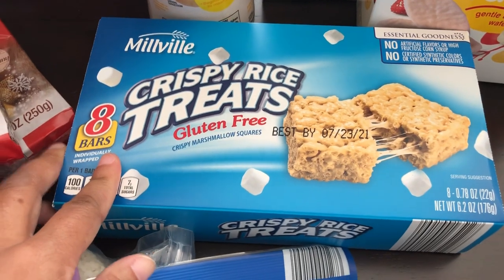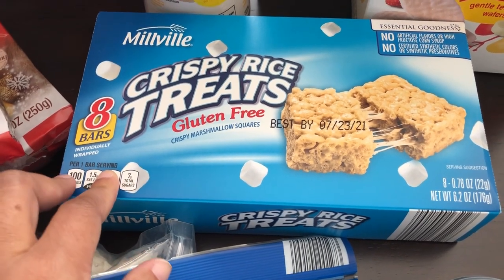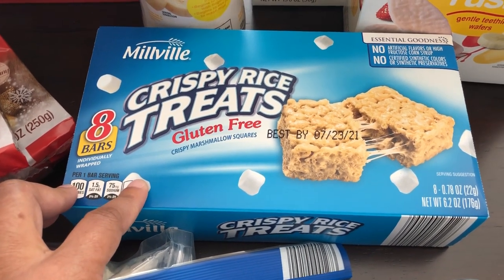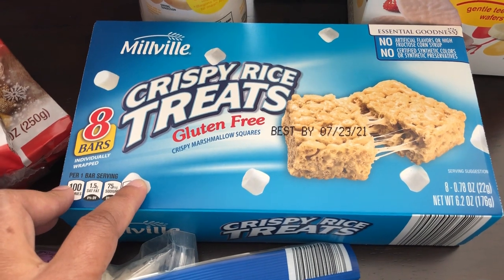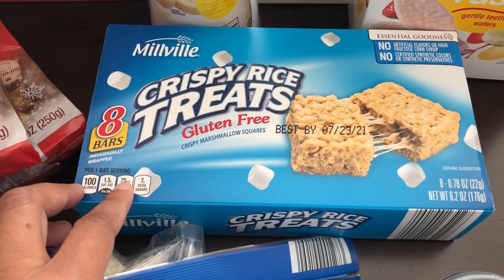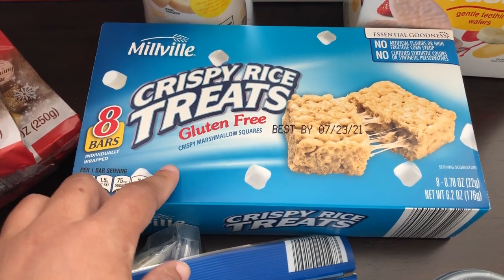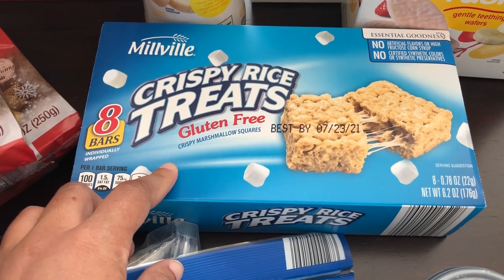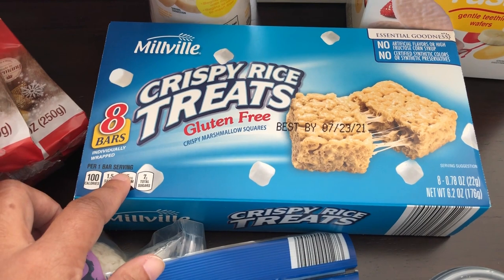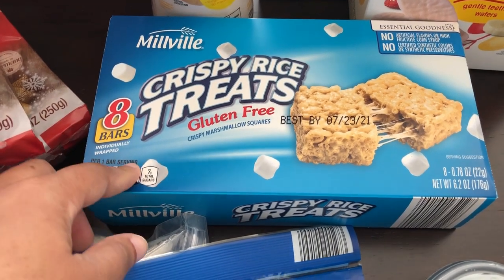I have been looking for these in my store for a very long time — they hardly ever have them. I like Rice Krispie Treats, and normally I make my own, but sometimes you just want a quick fix. I actually do not like the Kellogg's Rice Krispie Treats — to me they taste super sweet and artificial. I've heard these Aldi ones are way better, more homemade-tasting, and not super sweet. So I'm excited to try these out.